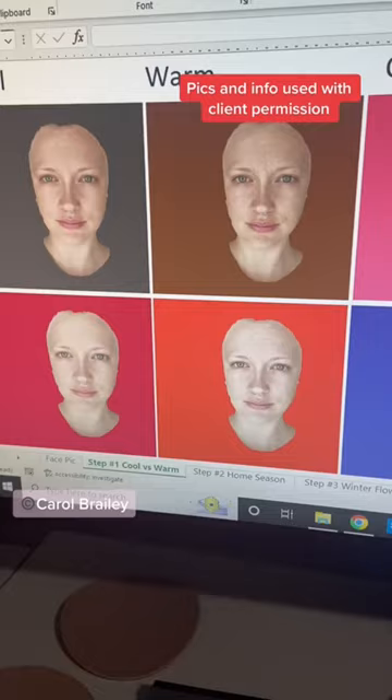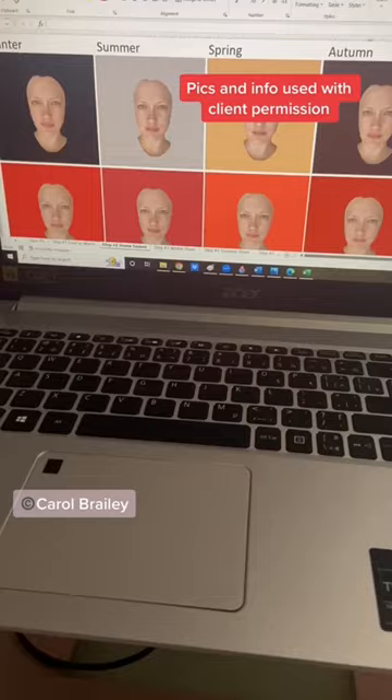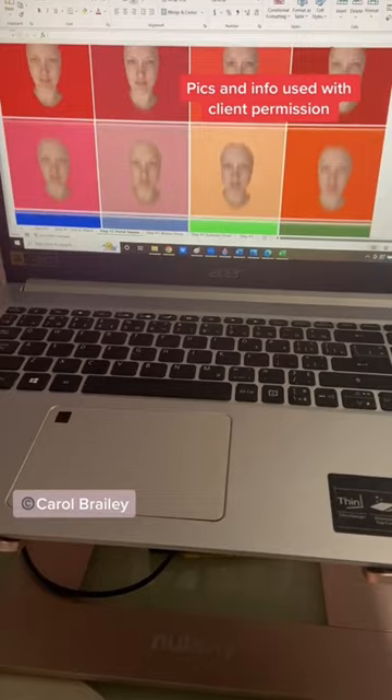Step one: she obviously leaned warm. Step two: she obviously leaned spring. And in step three, in looking at the flows of spring, she ended up being a true spring. Those are the colors that energize her.